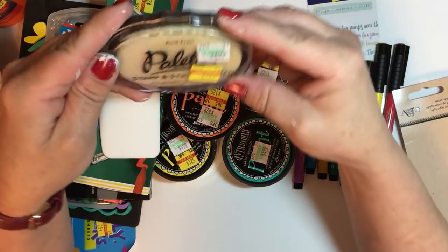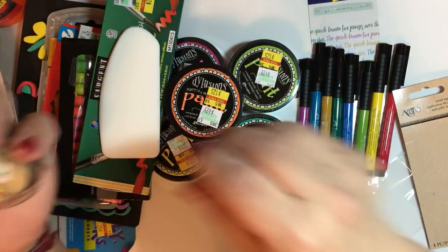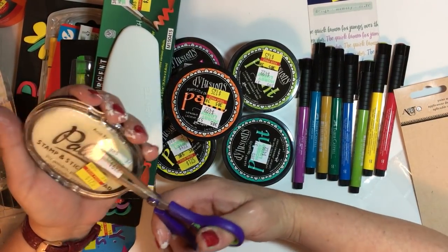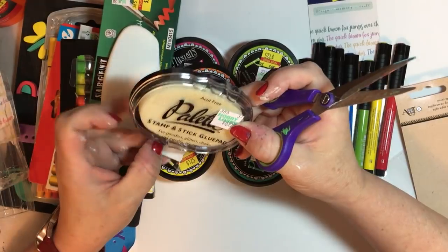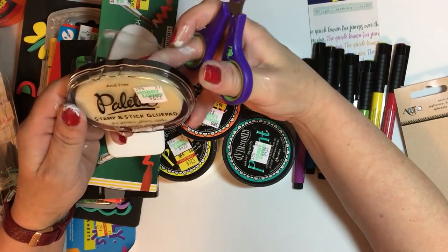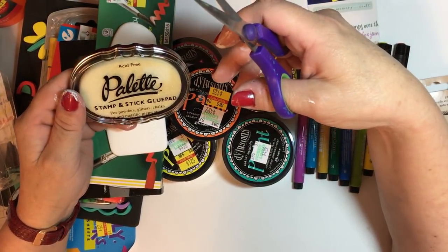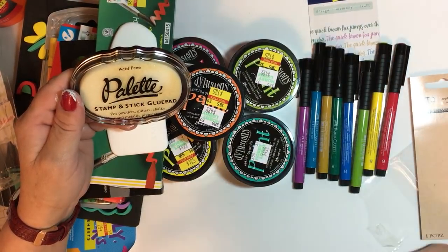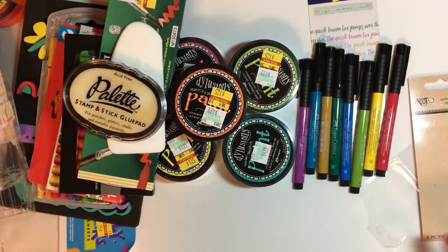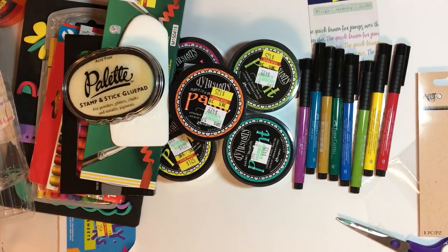I got this thing and I'm not sure exactly what it is, but it was regular $6.99 down to $1.75. It's some kind of stamp-and-stick glue pad for powders, glitter, chalks, and metallic pigments — you stamp it and it stays sticky so you can throw glitter and powders on it to make them stick. I wonder if it'll work with embossing powders. It has a funny color though — I hope it's not too old.